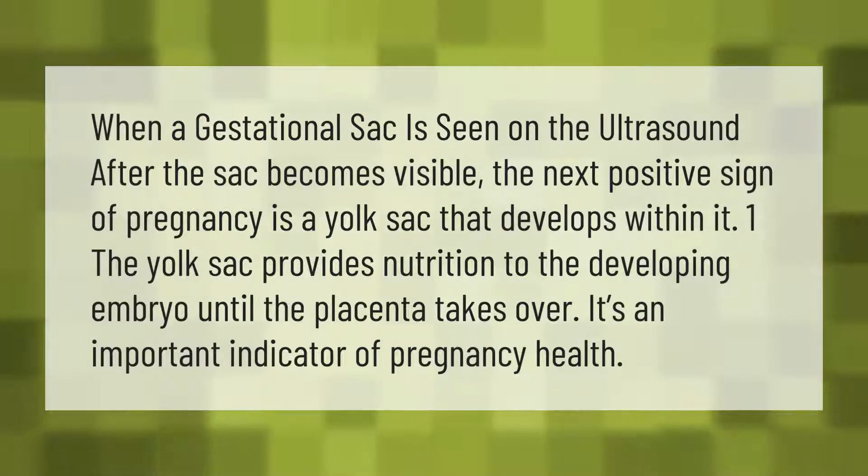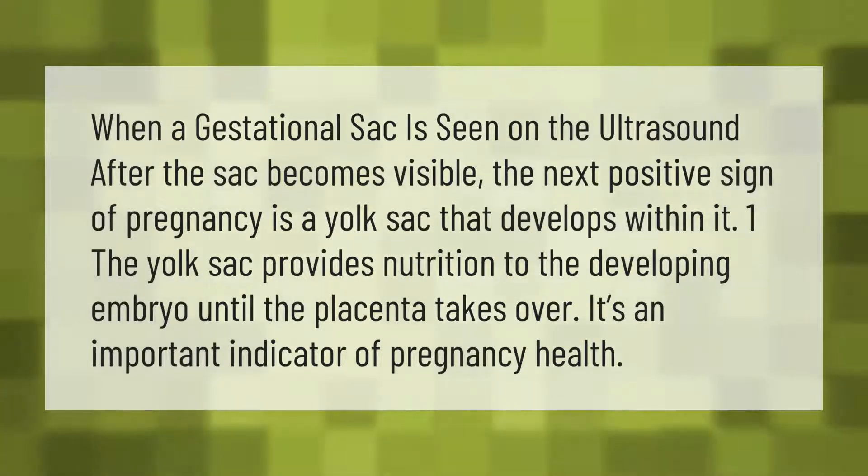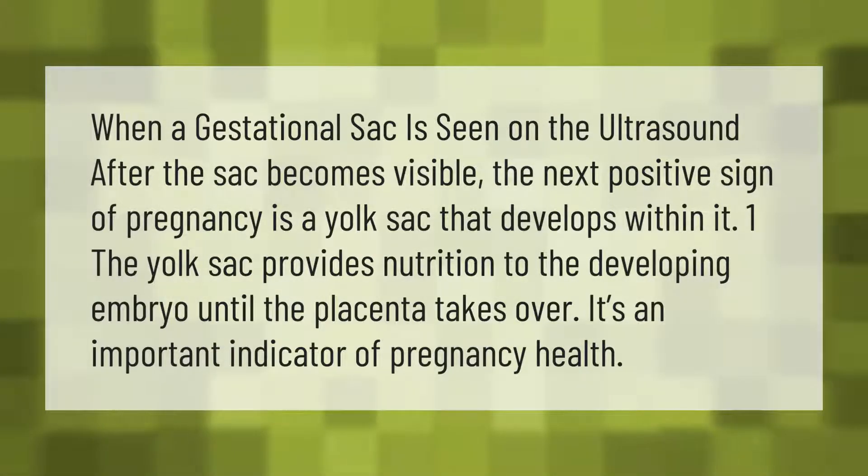When a gestational sac is seen on the ultrasound, the next positive sign of pregnancy is a yolk sac that develops within it. The yolk sac provides nutrition to the developing embryo until the placenta takes over. It's an important indicator of pregnancy health.